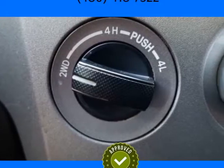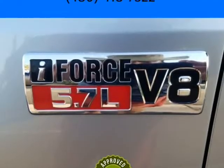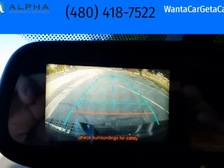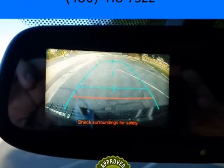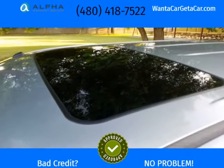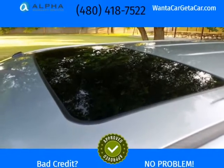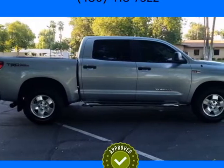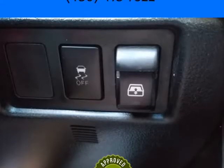Backup Camera, Front and Rear Parking Sensors, Power Moonroof, Power Sliding Rear Window, Bedliner, Tow Package, Running Boards. 5.7 V8 Reliability and Power. Goldface Beverage All-Terrain Tires.